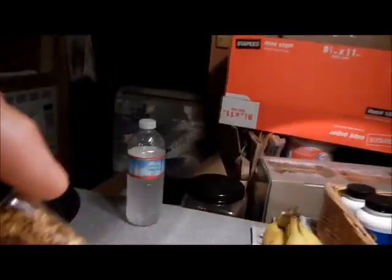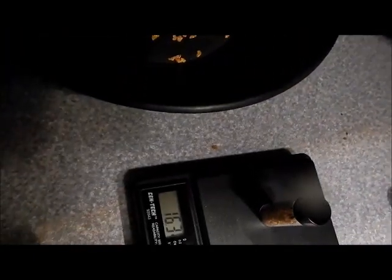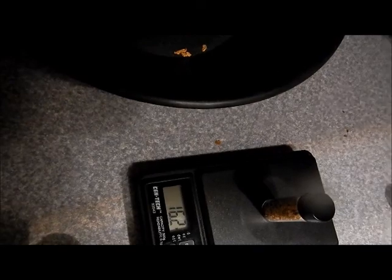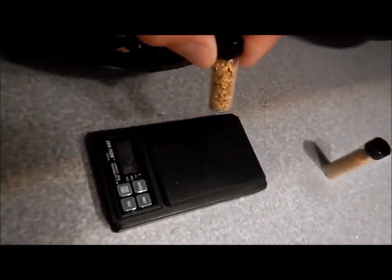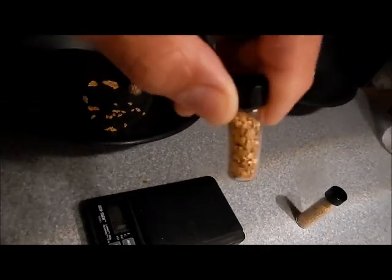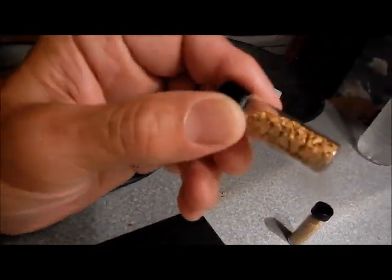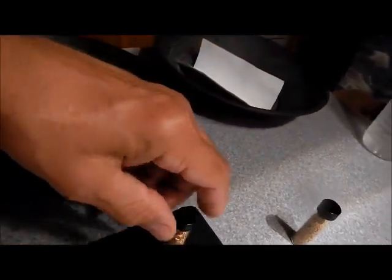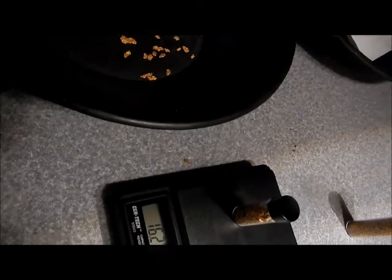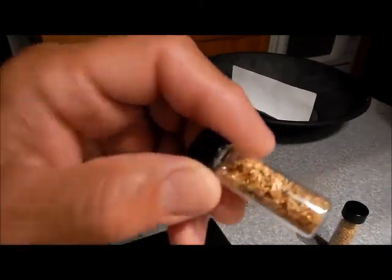The vial is almost filled up — at 24 pennyweight that'll be a full ounce in the vial, so we've got about another 8 pennyweight to go. Sometimes chunkier pieces don't settle and allow you to get a full ounce in the vial, but I have about an 8 pennyweight surplus. It takes 24 pennyweight to make an ounce.